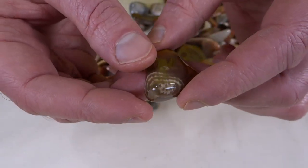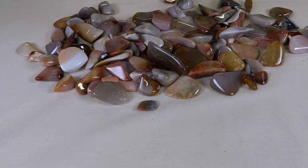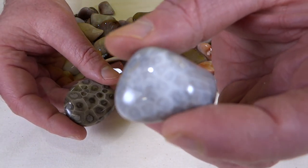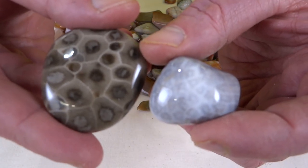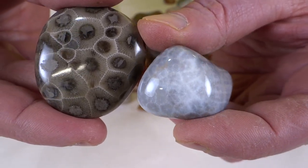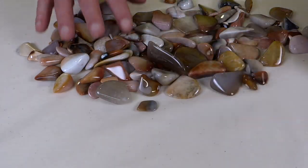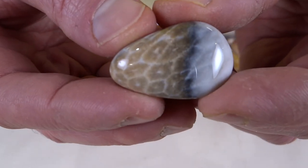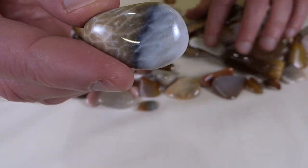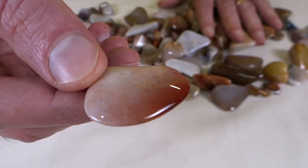When I think of fossil coral, I think of Petoskey stones, which look completely different than these. Once in a while you get one that has a little more of those hexagons on there, like a Petoskey stone. Let's see if I can find another one like that — here's one, shows them really well, it's a nice piece. But then other pieces just sort of seem plain, where you don't see those hexagons at all.